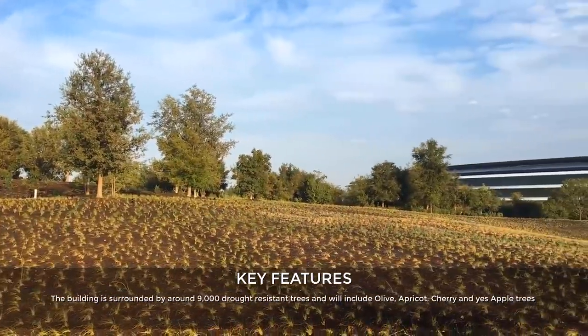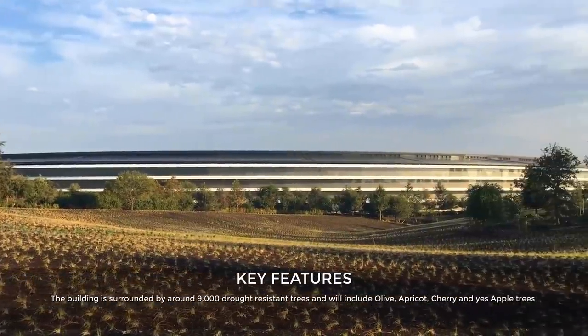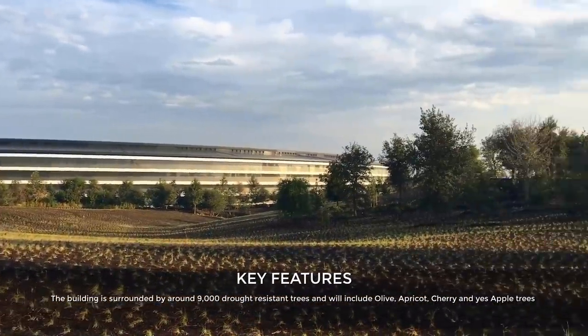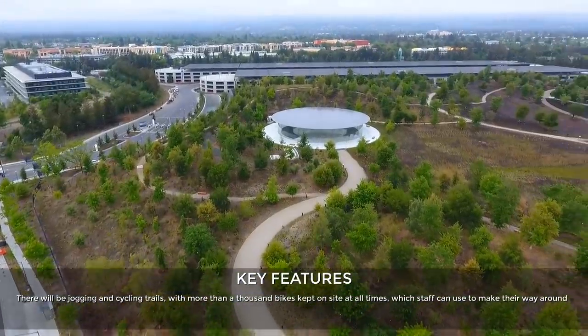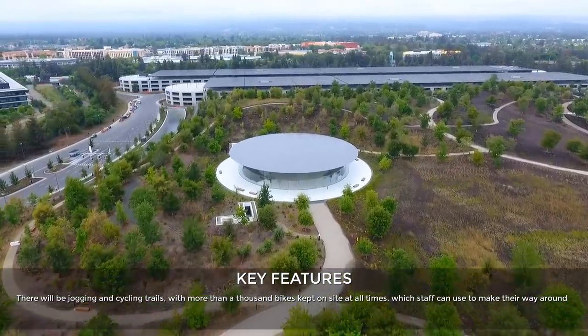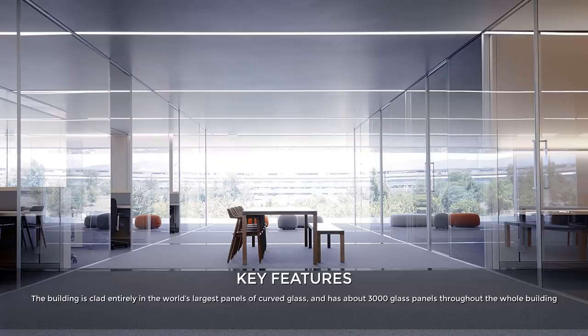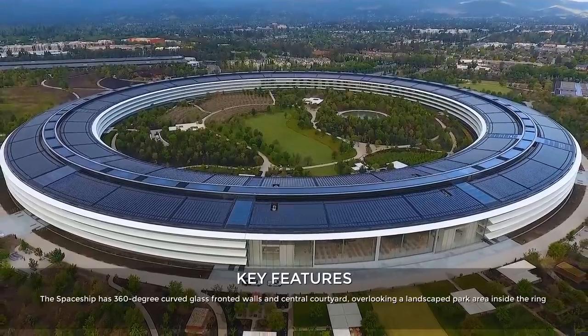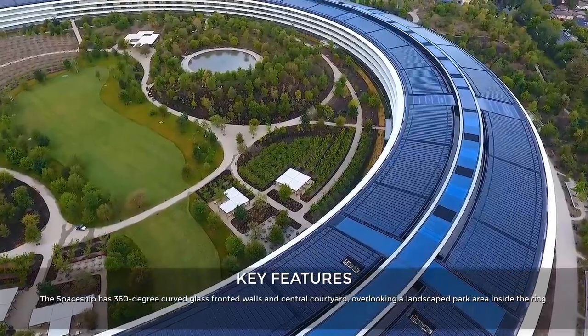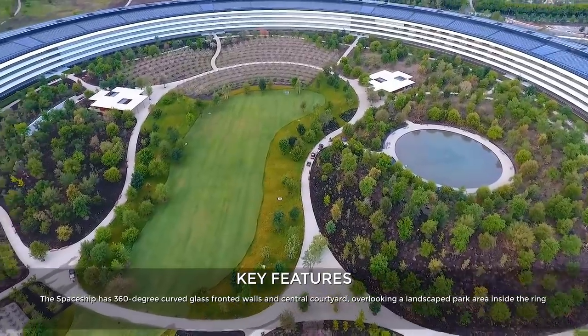The building is surrounded by 9,000 drought-resistant trees and will include olive, apricot, cherry, and apple trees. There will be jogging and cycling trails with more than 1,000 bikes kept on site at all times for staff to use. The building is clad entirely in the world's largest panels of curved glass, with about 3,000 glass panels throughout, and has 360-degree curved glass-fronted walls and a central courtyard overlooking a landscape park area on the inside ring.